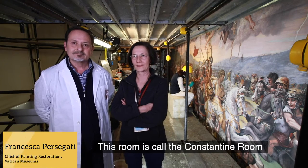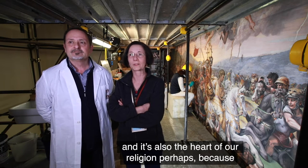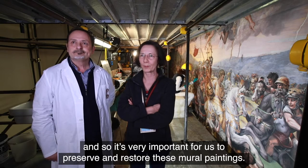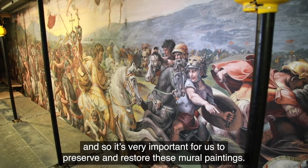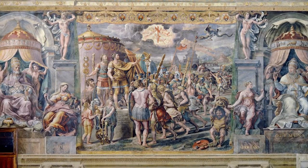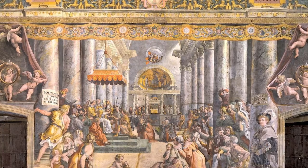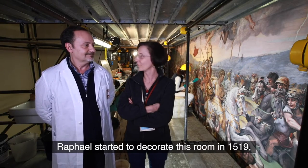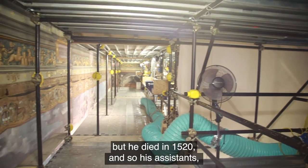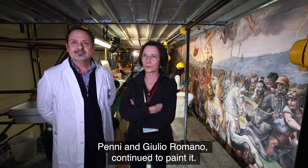This room is called the Constantine Room and is the heart of our religion, perhaps because Constantine was the first Christian Emperor. It is very important for us to preserve and restore these mural paintings. Raphael started to decorate this room in 1519, but he died in 1520, and so his assistants Penny and Giulio Romano continued to paint it.